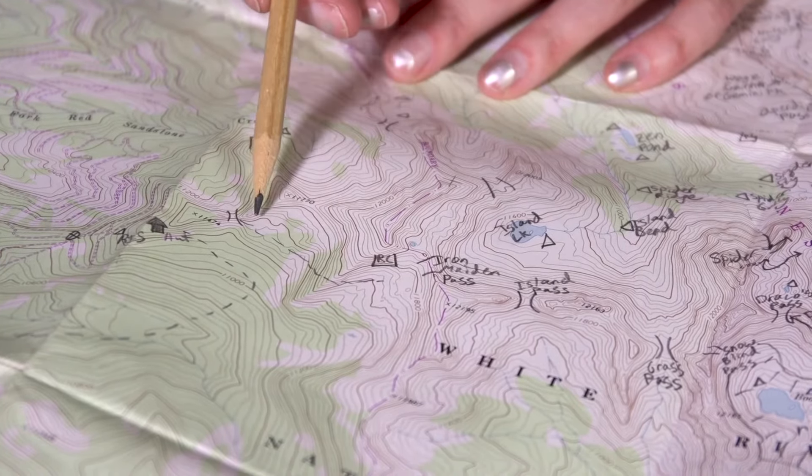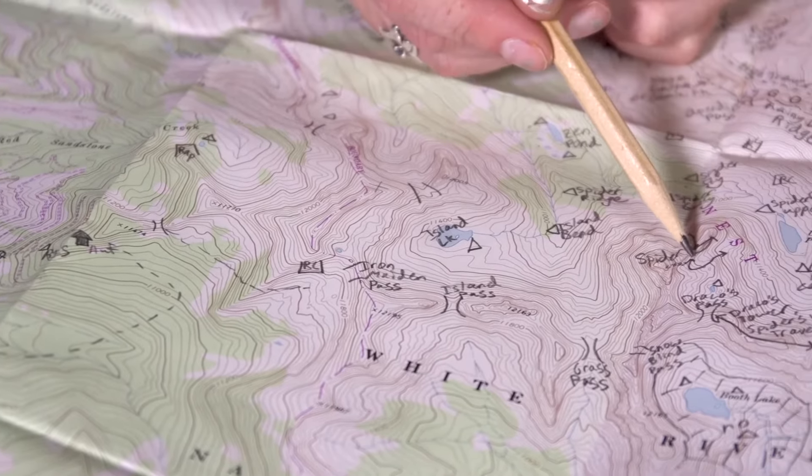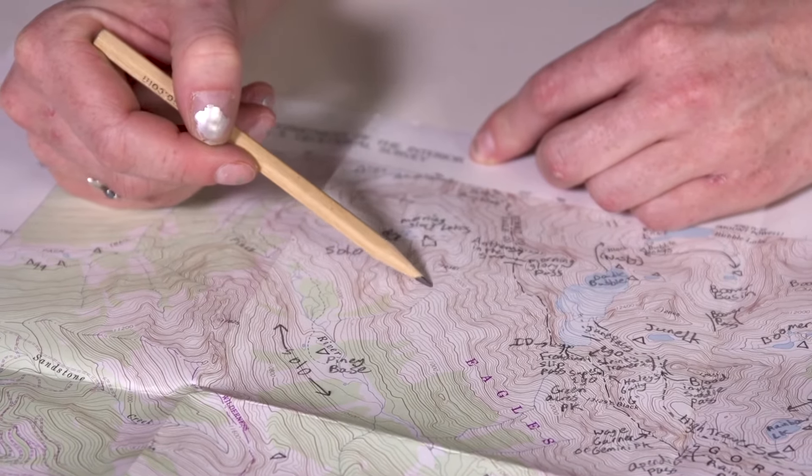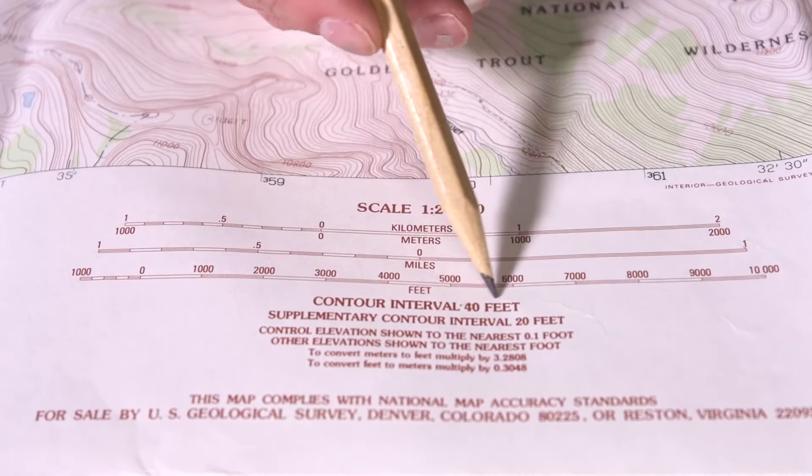The key to successfully reading your topographical map is understanding contour lines — all those brown lines all over the map. A contour line represents equal points of elevation, so every piece of land that line touches is at the same elevation. In between each brown line is what we call the contour interval. On most maps this is 40 feet, and if a map uses a different interval, it'll be listed in the bottom right corner underneath the scale bar. Remember: it's 40 vertical feet of elevation change, not linear distance.